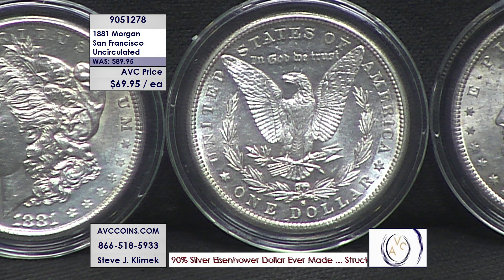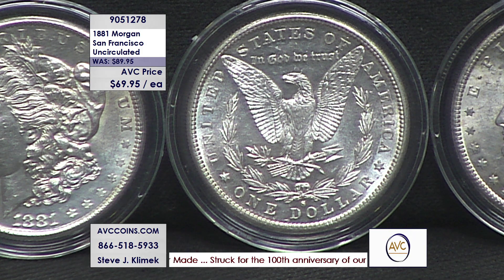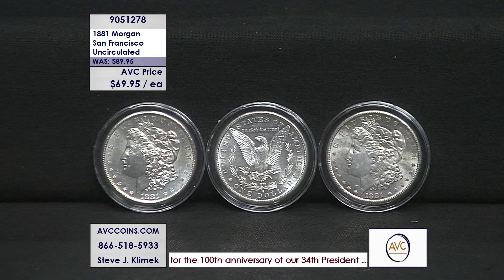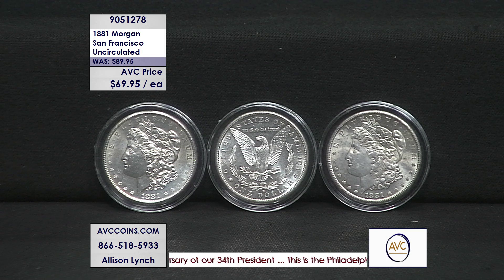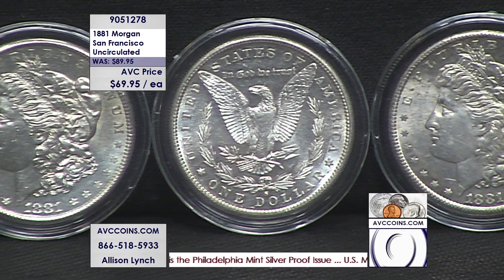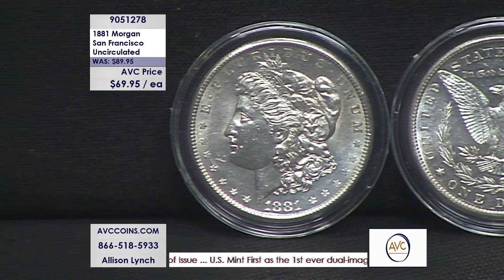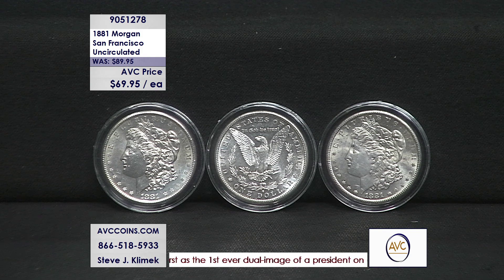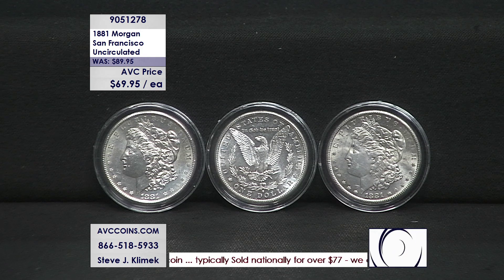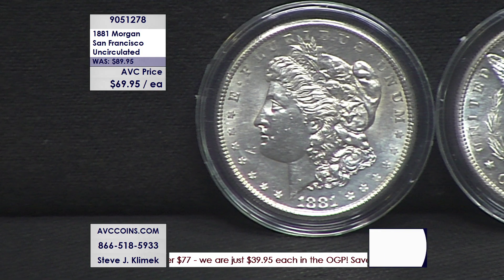The finest known Morgan — San Francisco — beautiful coin, beautiful price. When is the last time you've seen an uncirculated Morgan for under $70? You're seeing it right now. Get on the phone or jump on the website at avccoins.com and grab this 81-S in uncirculated condition. Our original price was $89.95; tonight's special deal is $69.95 each. The experts say it: it's the finest Morgan dollar in the entire series of 96 to 97 coins — including that tail feather variety from 1878.